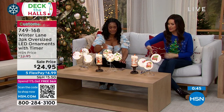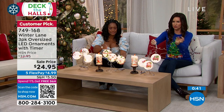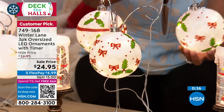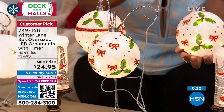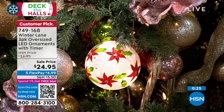The three ornaments are individual — they're not connected. The battery container you kind of hide in the tree. You could give these as standalone gifts. If you see blown glass ornaments like this elsewhere, one could be $24.95. You're getting three for $24.95.